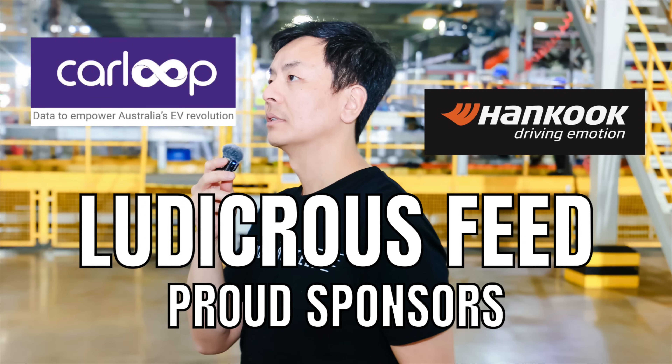Ludicrous Feed is proudly sponsored by Carloop, data to empower Australia's EV revolution, and Hankook, driving in motion.